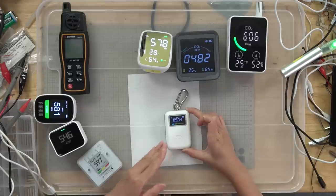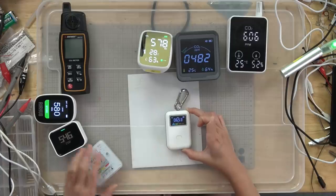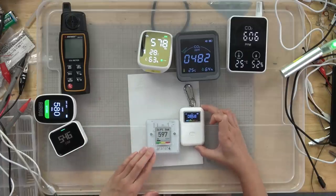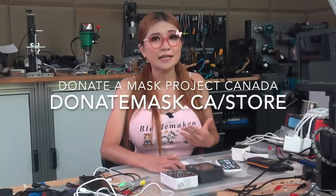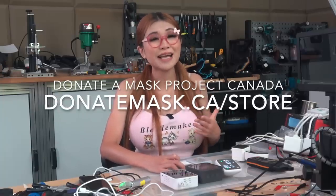This one has been making the rounds — labeled as the mini CO2 detector or the white light CO2 monitor. It is accurate; it stays within 50 parts per million or so of the Aranet 4 usually. I like it, it costs about $60. If you are in Canada, you should buy it from my friends at Donate Mask Canada — they do great work giving away N95 masks to those that need them and are certainly people to support. If you aren't in Canada, I'll put some alternative buy links in the description box.